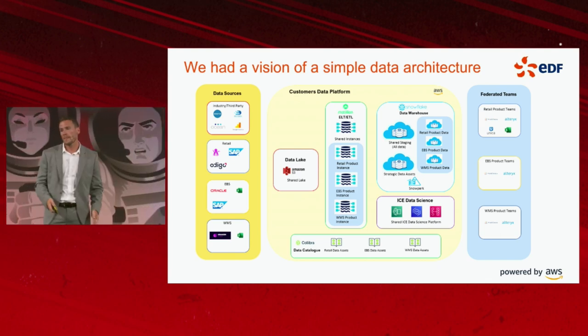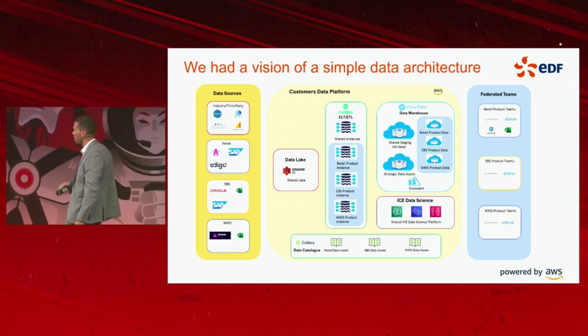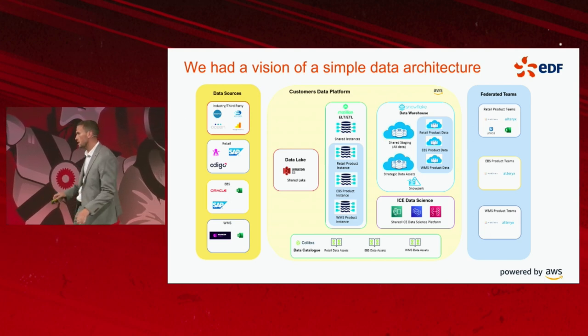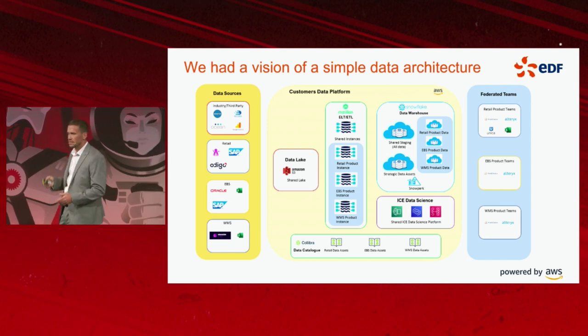Then we can have data science products run over Snowpark, executing Python on our strategic data assets. No more data movement, no more data silos. The role that Matillion plays is getting data business ready.